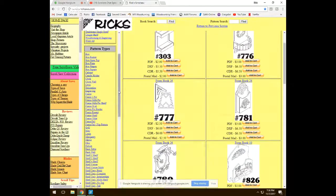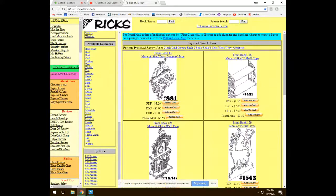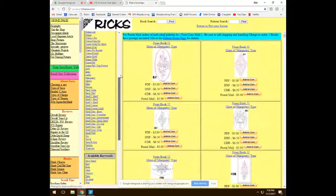You can search by pattern type — for instance, searching for deer brings up all patterns that feature deer. There's also a browse-by-price option so you can find patterns sorted by their price point. Rick has quite a few patterns available.